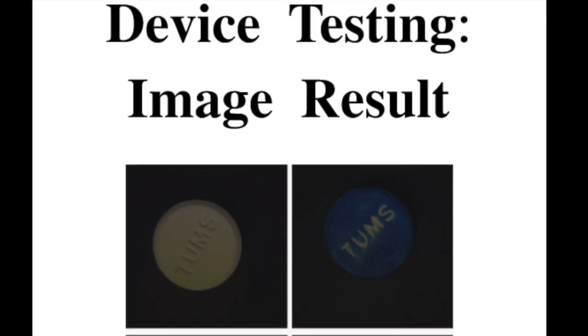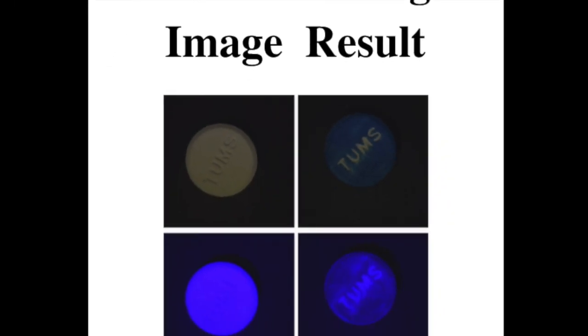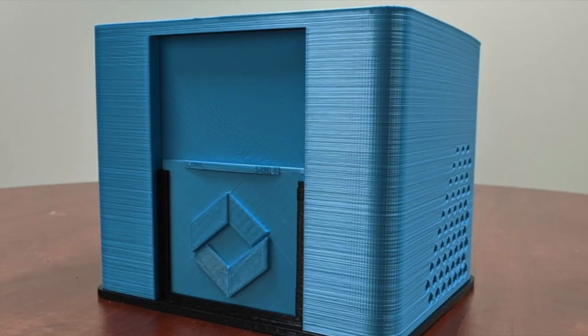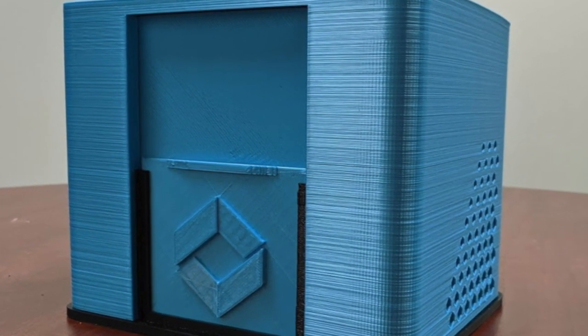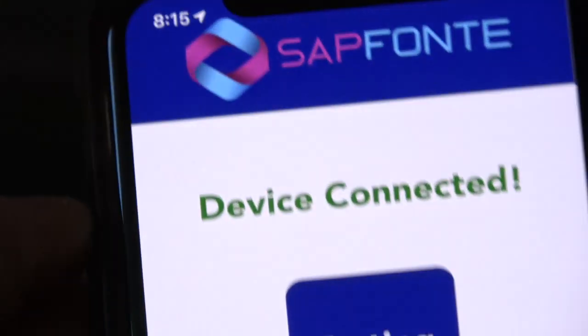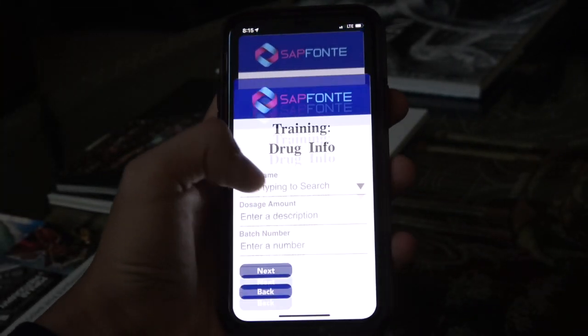Simply place a suspected drug inside our device and a multi-spectrum camera will take multiple pictures of the drug at different light frequency reflection rates. From there, these images are automatically analyzed by our built-in, state-of-the-art machine learning algorithms to identify minute differences impossible to delineate with the human eye. Within seconds, a result is sent via Bluetooth to the investigator's mobile app.